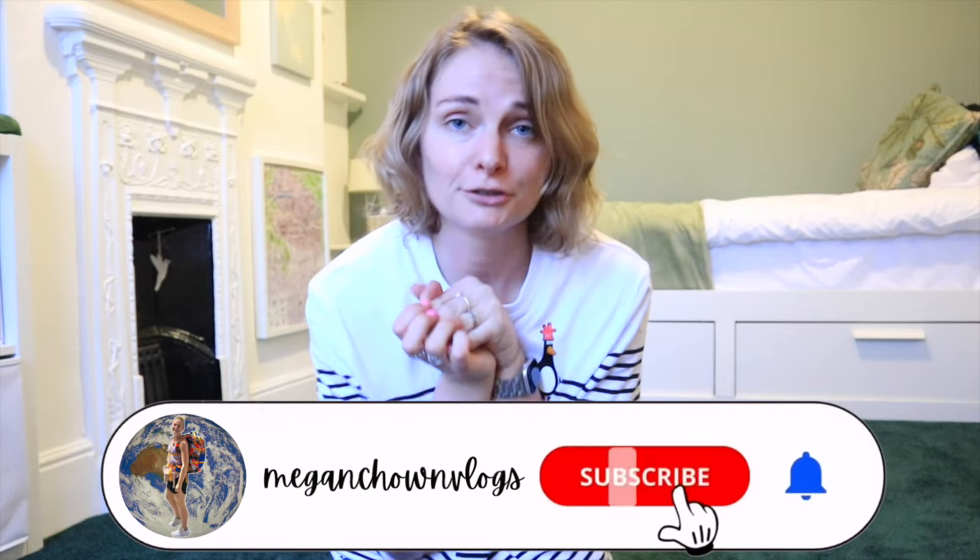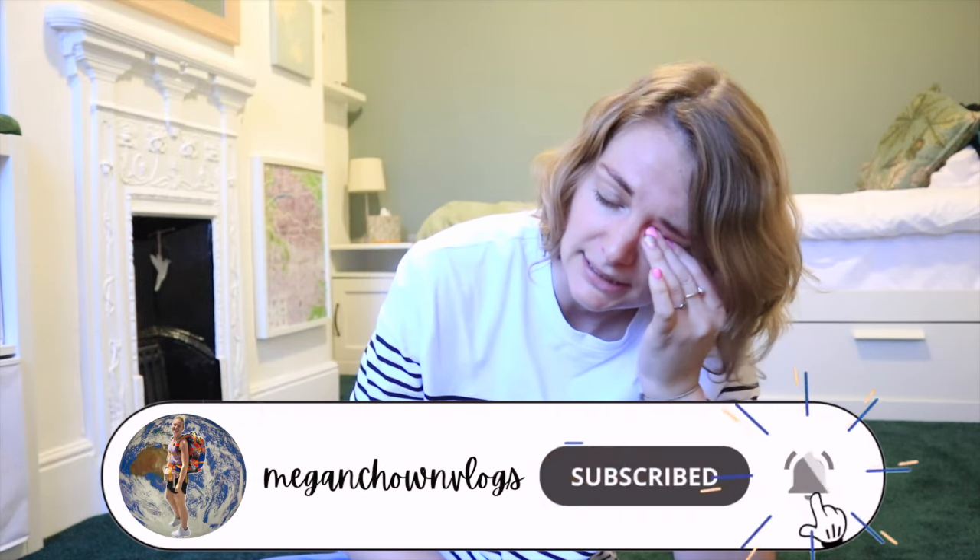Hello, my name is Megan and welcome back to my channel, Megan Chown Vlogs. In this video, I'm going to be packing my personal item. I've just recorded packing my cabin bag for flying to Australia — it was a whole heap of things, and I feel like it's massively overpacked and I'm a bit flustered from that.